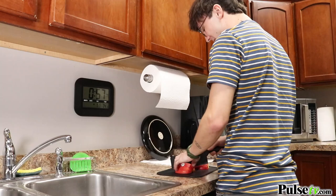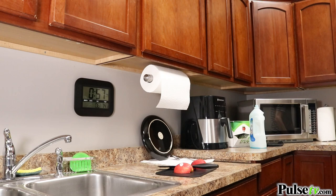It has a timer so this works great in the kitchen, and what I really love is it has a special date reminder.